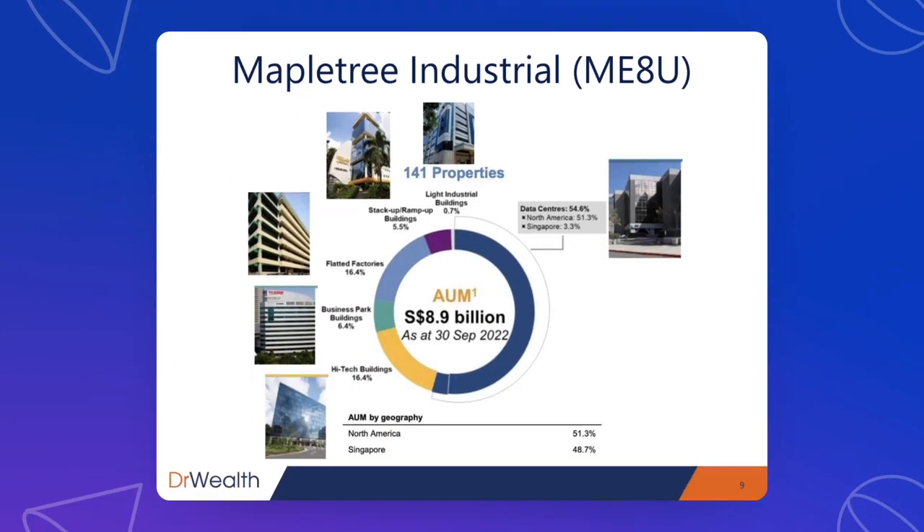They are focused on industrial properties, and only in recent years they started to move aggressively into data centers. Data centers now make up more than 50% of their portfolio — at 54.6% — with the majority in North America. They also have other industrial properties such as flatted factories, light industrial buildings, and high-tech buildings, mostly in Singapore.